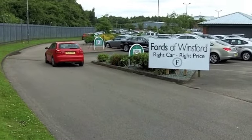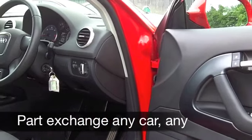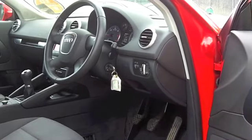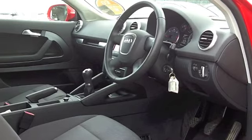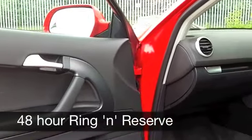It'll do nought to 60 in about 11 and a half seconds, but you're looking at around 74 miles per gallon — maybe mid 80s when you're doing a long motorway journey. The emissions are so low on this car that your road tax is nothing, and it's insurance group 8. This is economical motoring at its best.